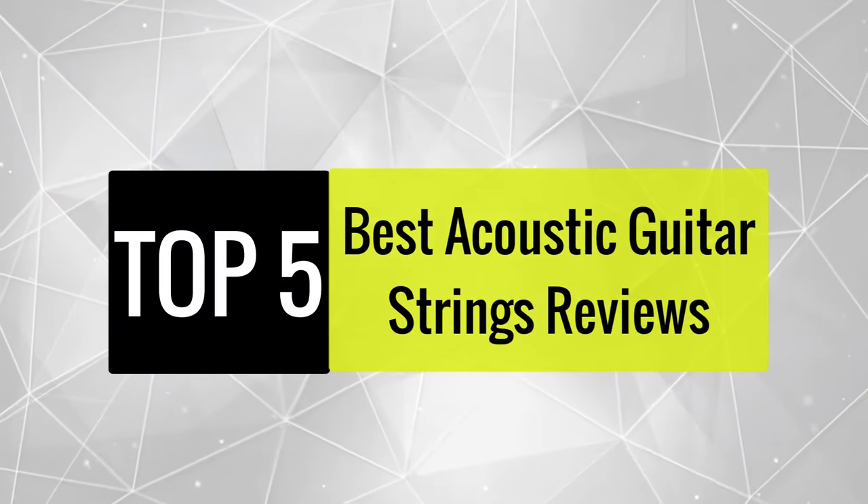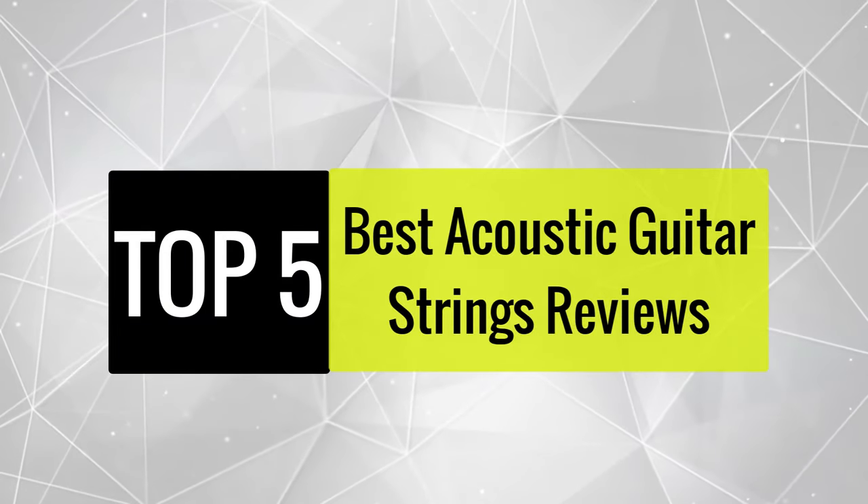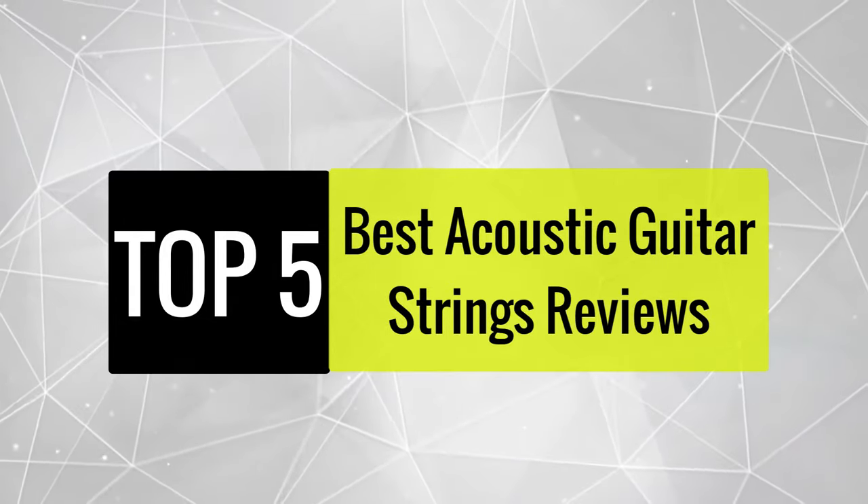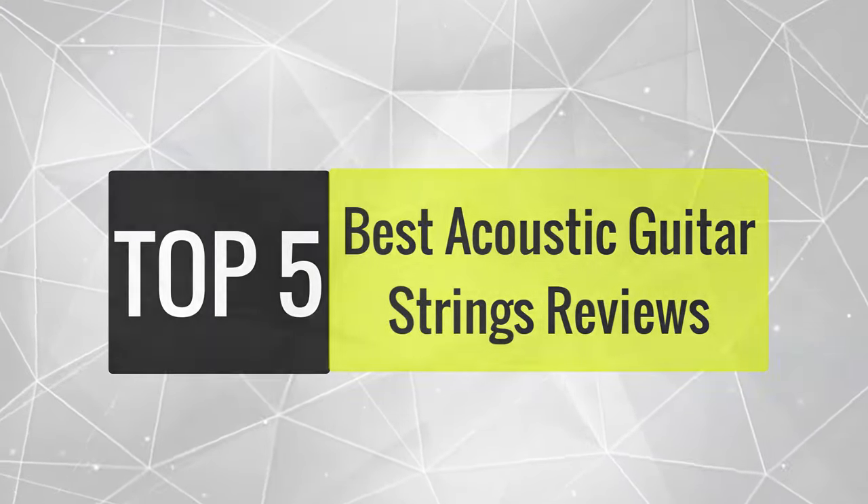Today, we review the best acoustic guitar strings so that you can choose the right one for your purpose. After spending two weeks of research and consumer survey, we compiled this list.